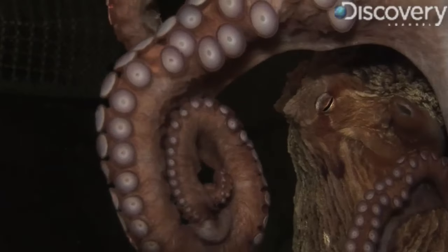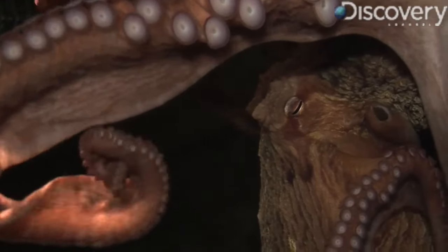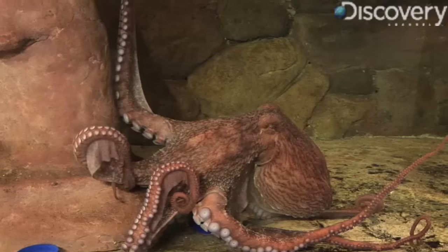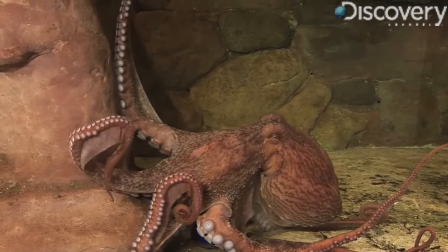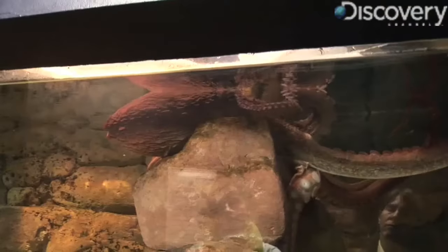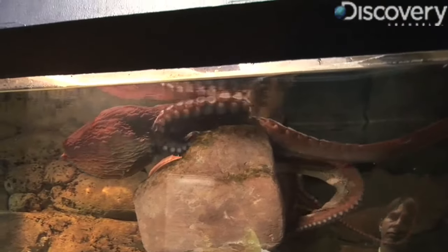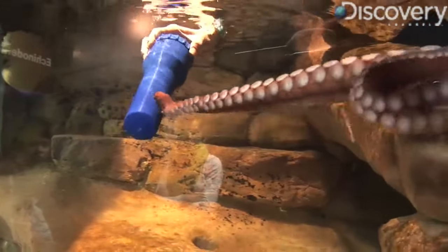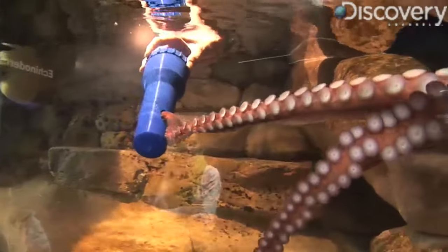They're visual hunters, eating everything from fish to lobsters. They do so with a large beak in the middle of those arms — just like a parrot's beak. It's the only hard part of her body, so she can fit through anything that beak can fit through, which means this octopus can squeeze itself through a hole about the size of a quarter. They just put one little arm in and squeeze right through.